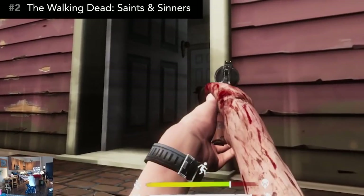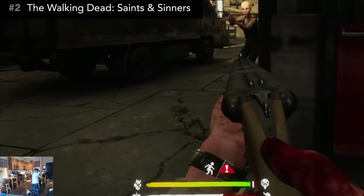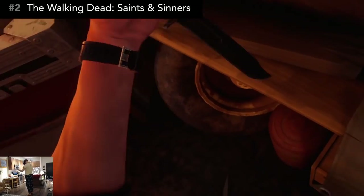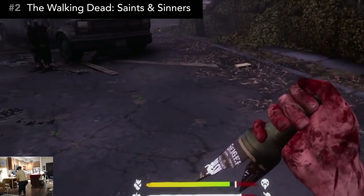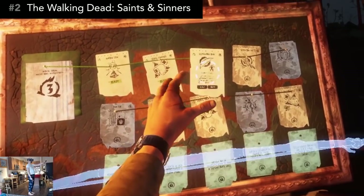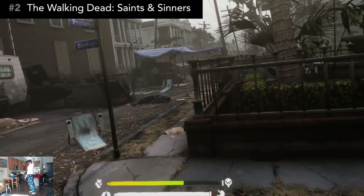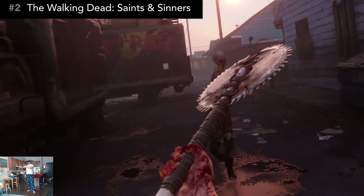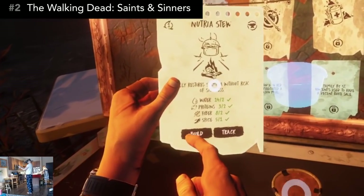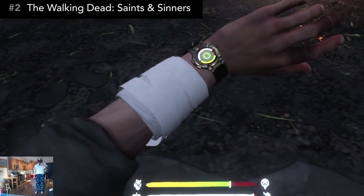Zombies aren't your only concern in this apocalyptic world — you'll have to deal with some unfriendly humans as well. All of the melee combat in this game is gruesomely satisfying. There are multiple ways to kill zombies, but the most convenient way is to grab their head and stab them with sharp objects. As you collect scraps and upgrade your crafting ability, you'll then be able to create ranged weapons or even more brutal melee weapons. You'll also need to craft healing items and food — the bandages are applied by wrapping around your arm, which is an ingenious use of motion controllers.